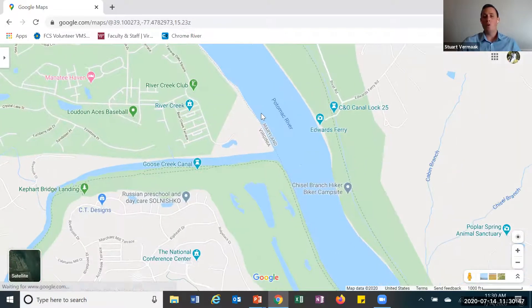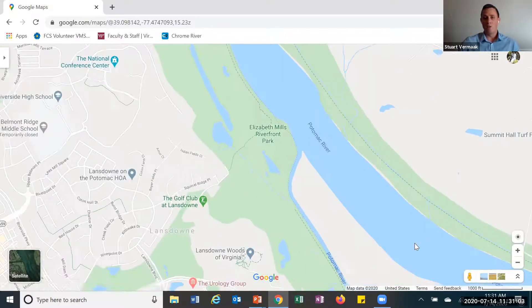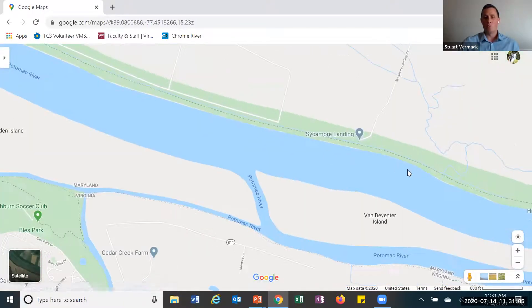So what we're going to do is we're going to follow this river. Those water molecules that have started off and have moved into these different creeks, now they've found a river. And that river — those same water molecules — are looking for an even bigger body of water, a single collection place. And so the Potomac River is what we're going to follow.